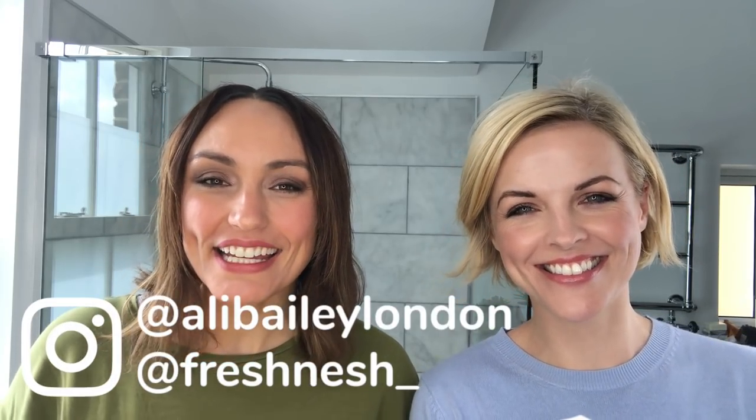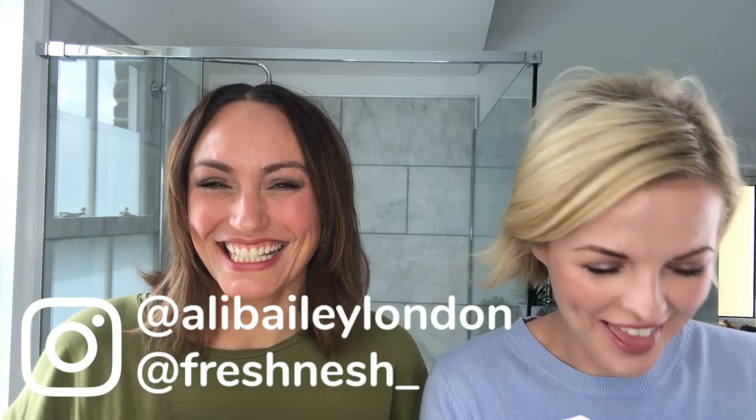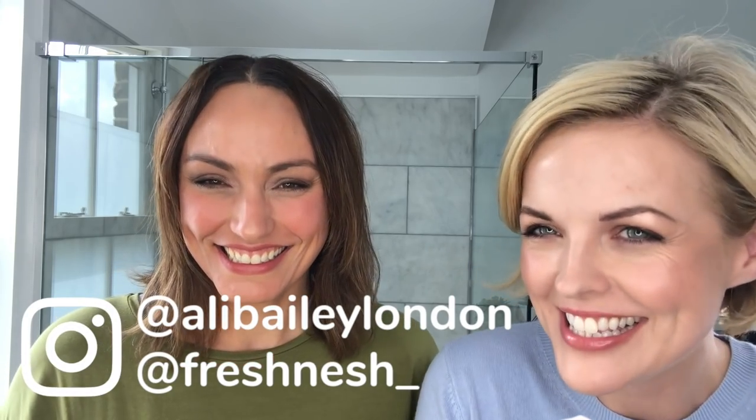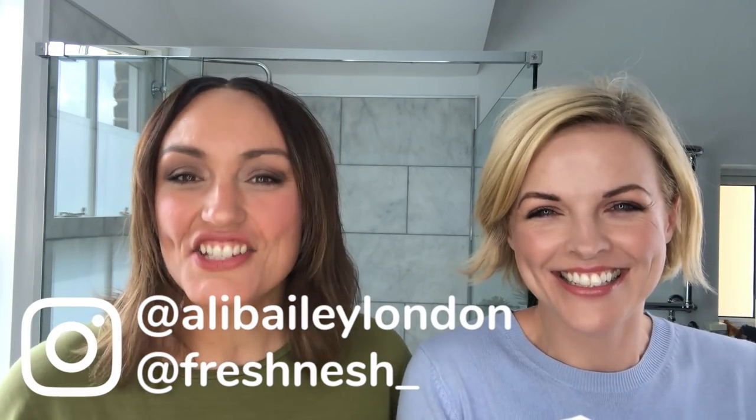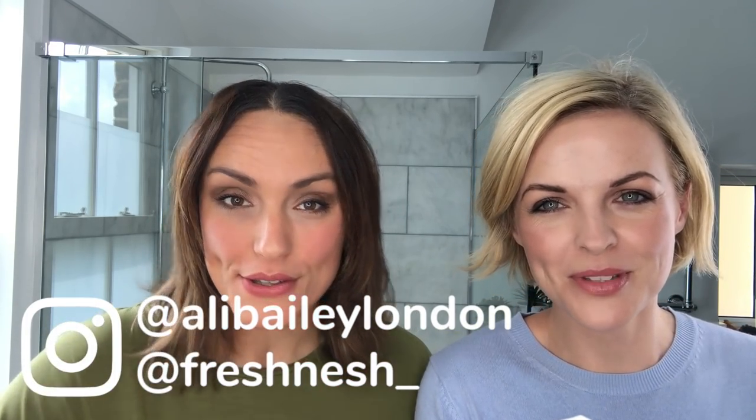Hi everyone! Welcome back, this is Ali Nesh Edits. I'm Nesh. I'm Ali. And today we are in my bathroom.